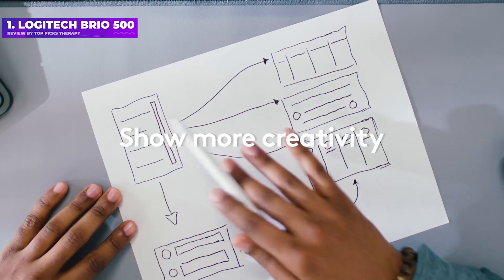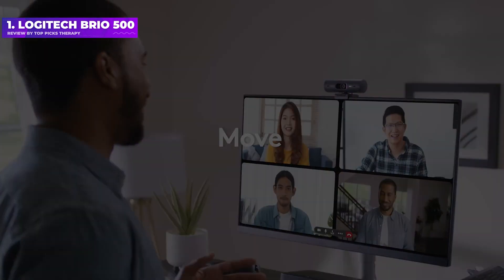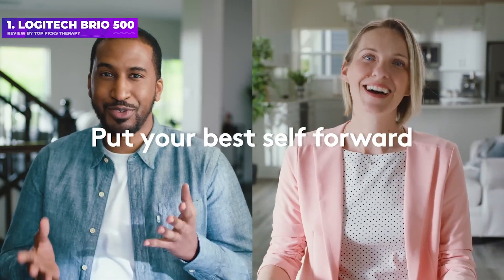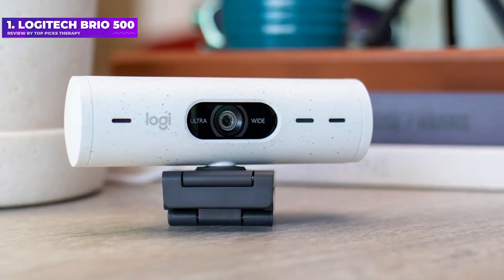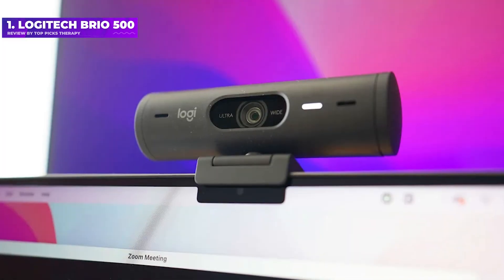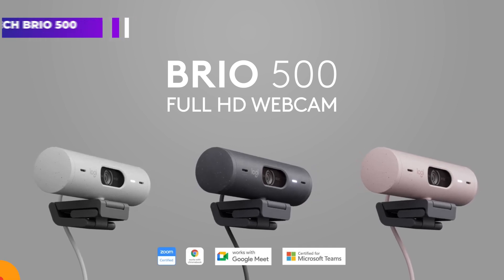Logitech's RightLight 4 technology, designed to compensate in less ideal lighting situations, did an excellent job of producing flattering, evenly-lit images in both low and overexposed lighting conditions. If you plan on zooming in to crop out your background, you may prefer the 2K Dell Pro Webcam UB5023, which is similarly priced to the Brio 500 and also offers impressive out-of-the-box performance.